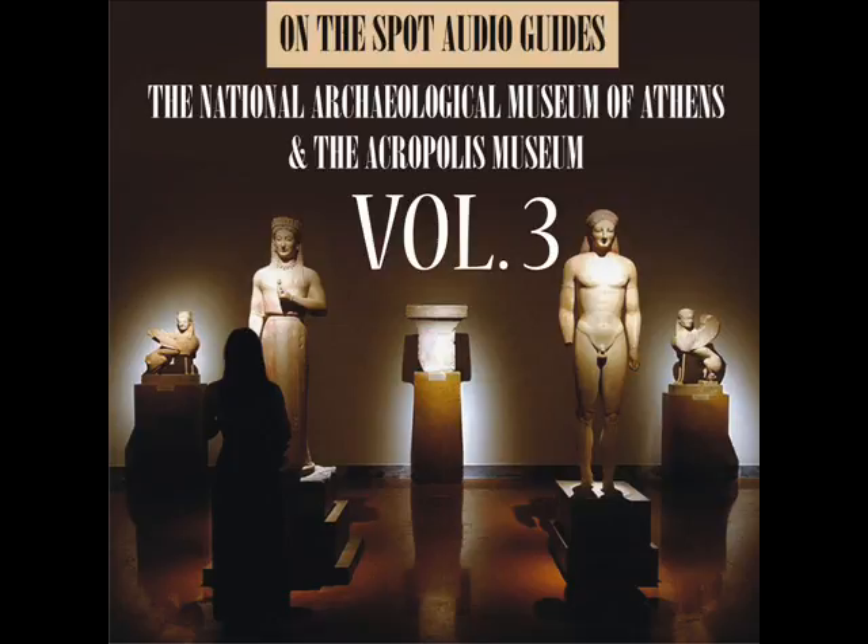The five originals that are in Athens are now being exhibited in the new Acropolis Museum, on a special balcony that allows visitors to view them from all sides. The pedestal for the Caryatid removed to Bloomsbury remains empty.